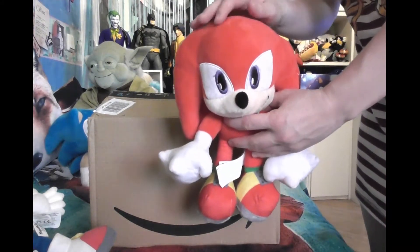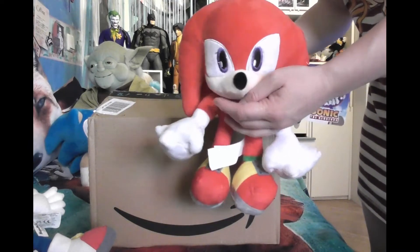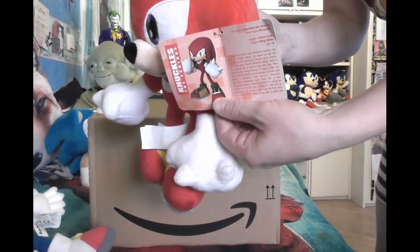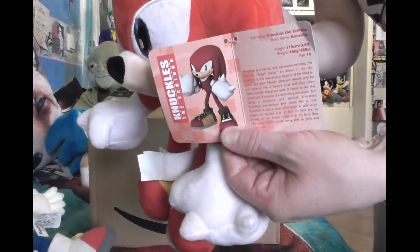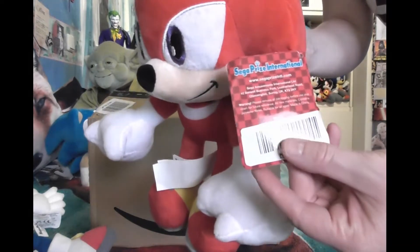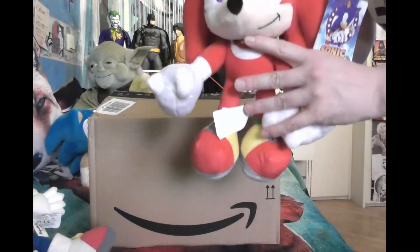Knuckles is actually the last plushie from the Sonic franchise that I could purchase. He's from Sega Prize International, so you have some nice information about him. This is actually really cute on his tag, and he kept his tag — I did not remember. So there you go, this is his little tag.